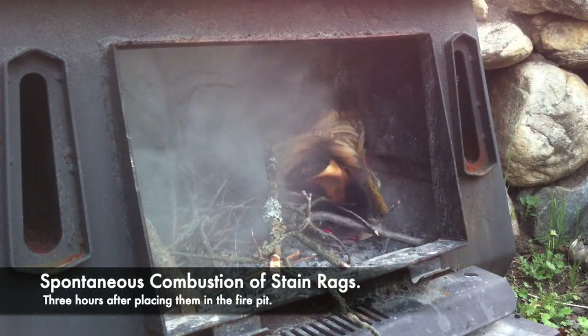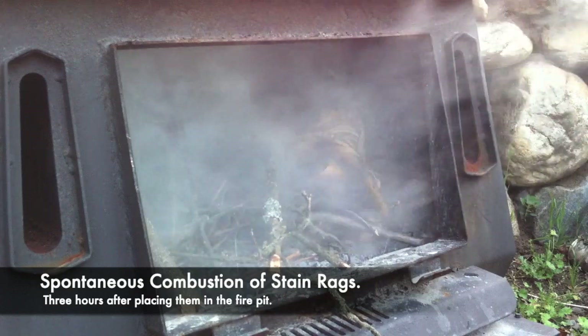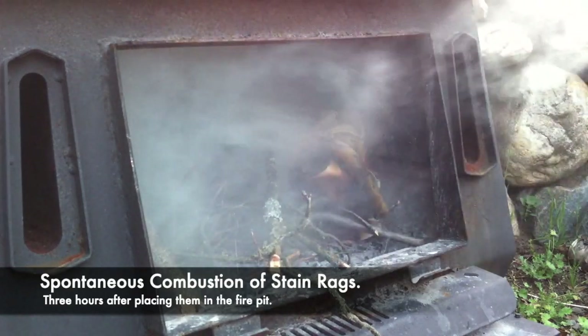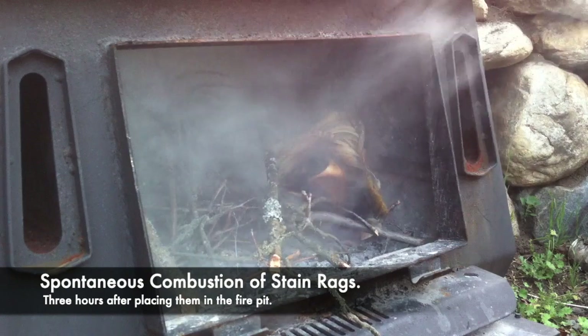Alright, you can see down at the bottom that there is now embers. The leading edge of the rag is actually burning rather than just smoldering. So I really don't think we're that far off.